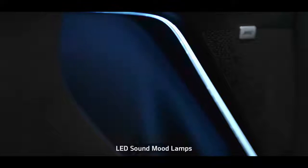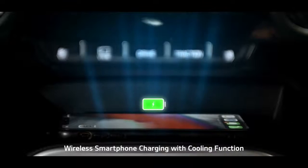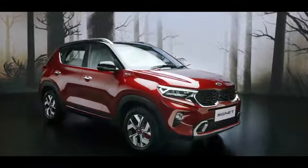The LED sound mood lights can change color based on the music, giving the cabin a club feel. The wireless smartphone charging with cooling function makes the charging experience fiddle-free.